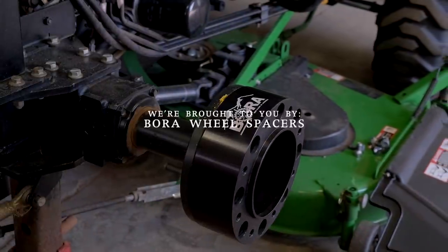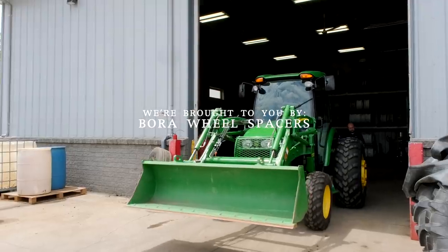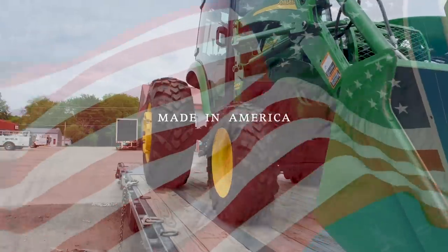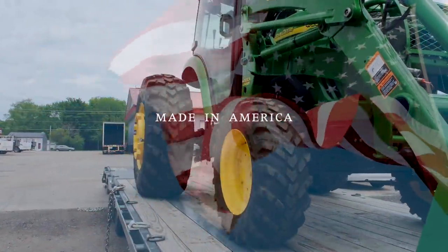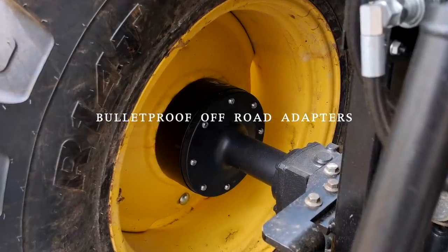One thing you don't want to buy used are going to be your wheel spacers. We are proud to be sponsored by Bora. If you are looking for a quality made-in-America solution, Bora can help. Tractors are naturally tippy side to side, especially if they have a cab on them — you can really feel top heavy — so if you add a set of spacers, you widen your footprint and get more stability. Check out the link down below.